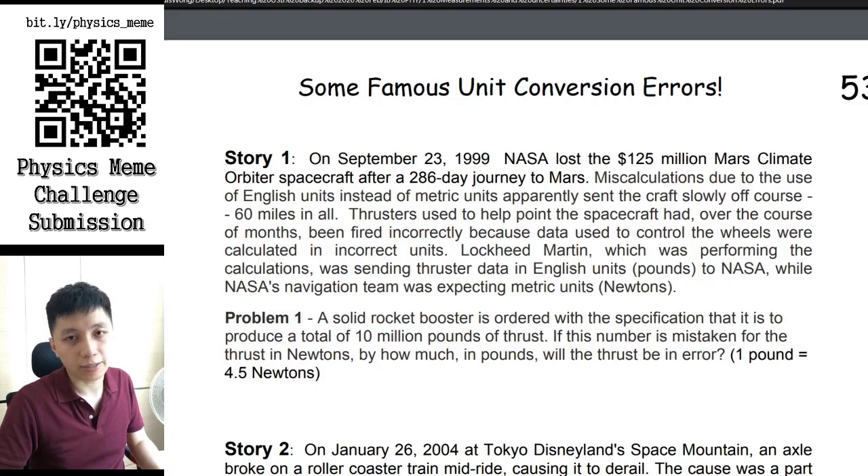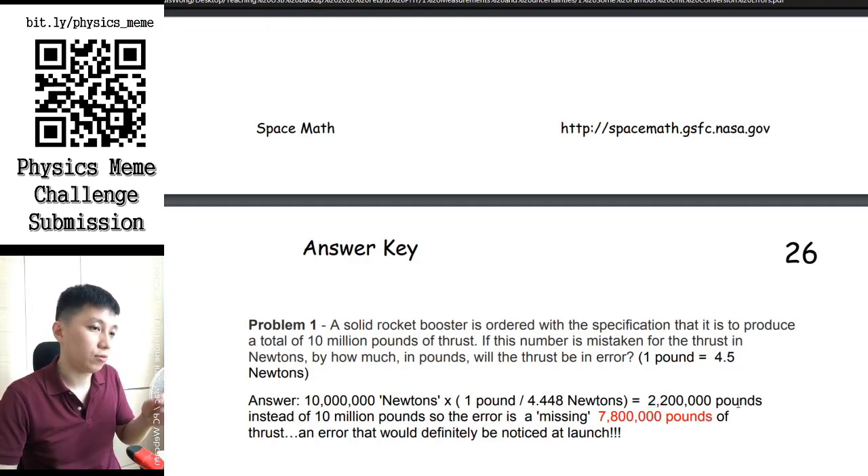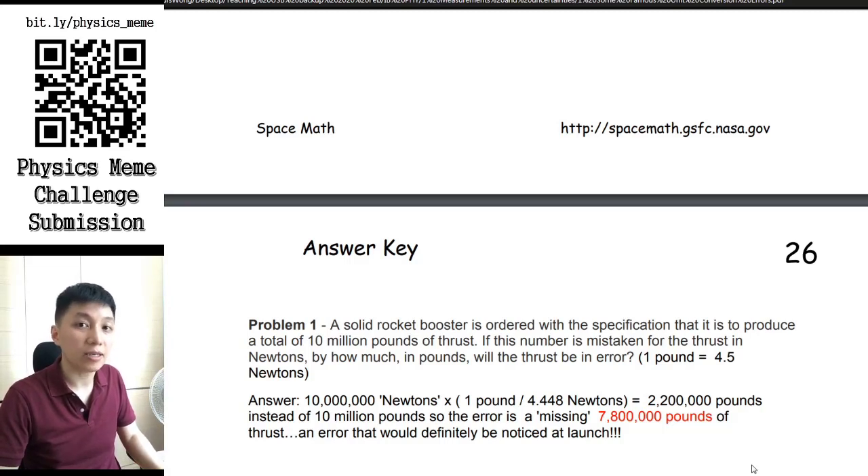All right, here's the answer. Since we mistook the ten million force as being in newtons, we have to calculate and convert it to pounds. That gives us 2.2 million pounds. So instead of having ten million pounds of thrust, you can see we are missing about 78% of it — that is seriously a lot.